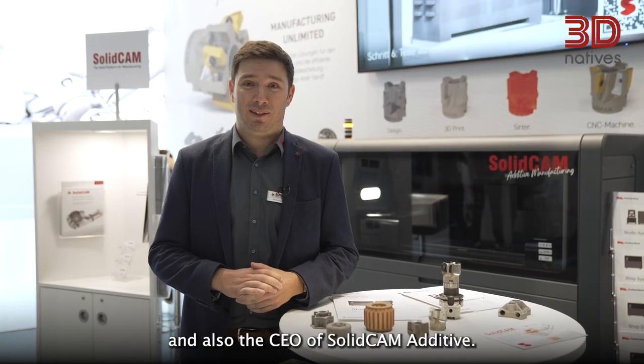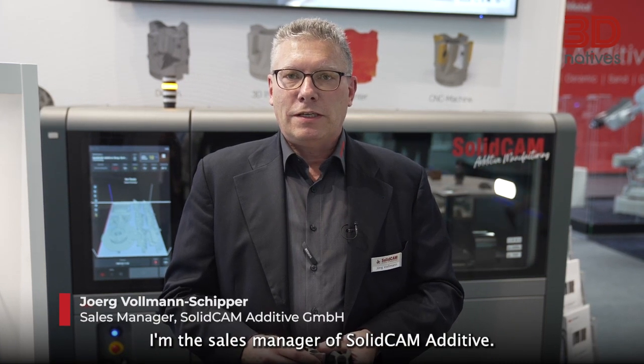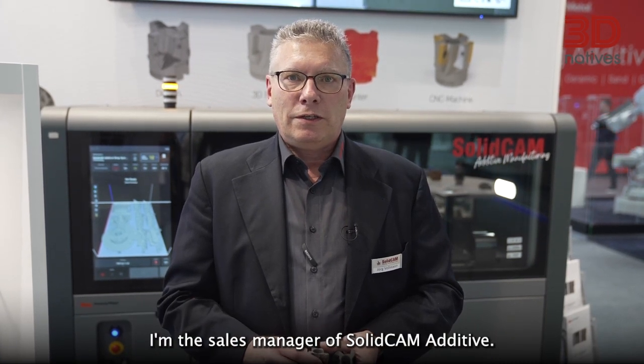Hi, my name is Michael Liditzky. I'm the CEO Global of SolidCAM and also the CEO of SolidCAM Additive. Hi guys, my name is Jörg Vollmann-Schipper. I'm the Sales Manager of SolidCAM Additive.